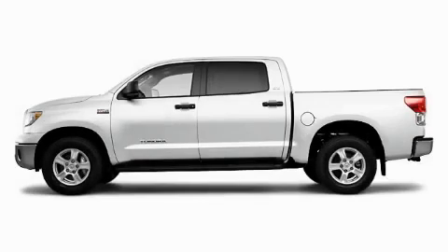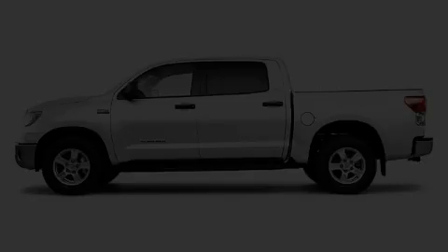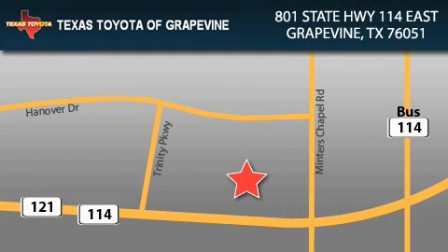Contact us today and schedule your opportunity to see this truck in person. Texas Toyota of Grapevine is located at 801 State Highway 114 East in Grapevine. Our goal is to exceed all of your expectations to ensure that you'll return for future visits.